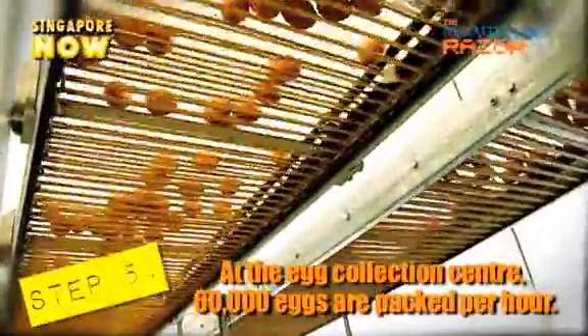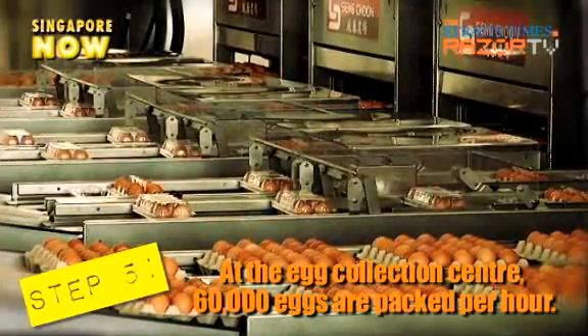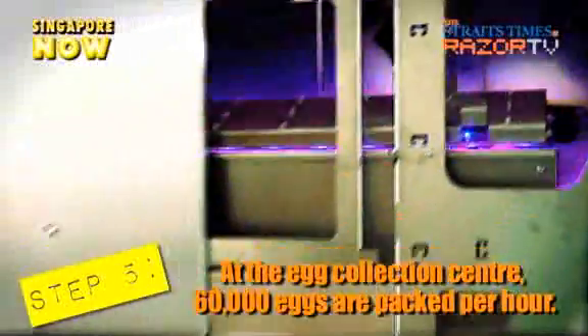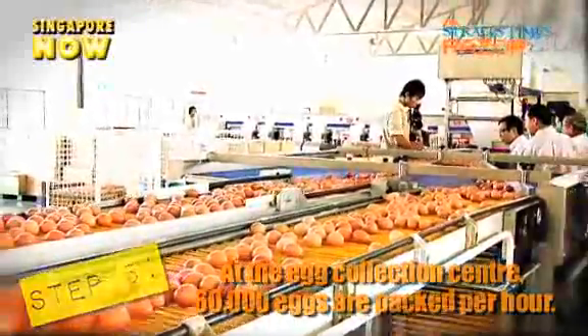At the egg collection center, 60,000 eggs are packed every hour after they are weighed, sorted, cleaned, and graded by a new egg grading and packing machine which automatically removes dirty and broken eggs. This machine costs more than a million dollars, is the first of its kind in Southeast Asia, and does its job quickly without any hassle.